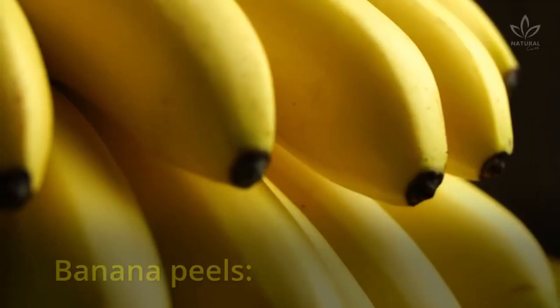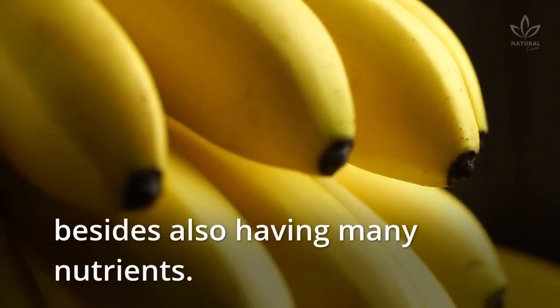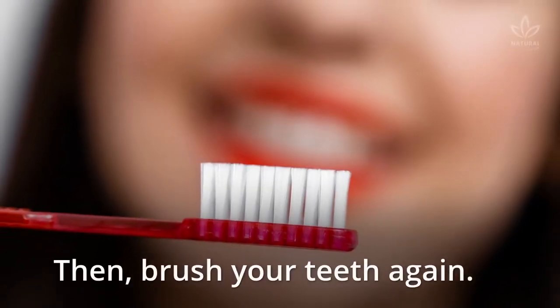Banana peels contain natural acids that whiten the teeth, besides also having many nutrients. The technique is the same as orange peels: rub the white part over your teeth for a few minutes, then brush your teeth again.